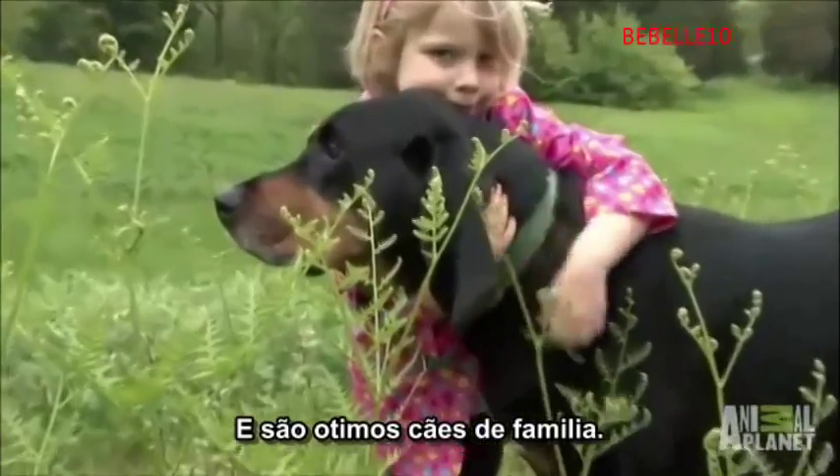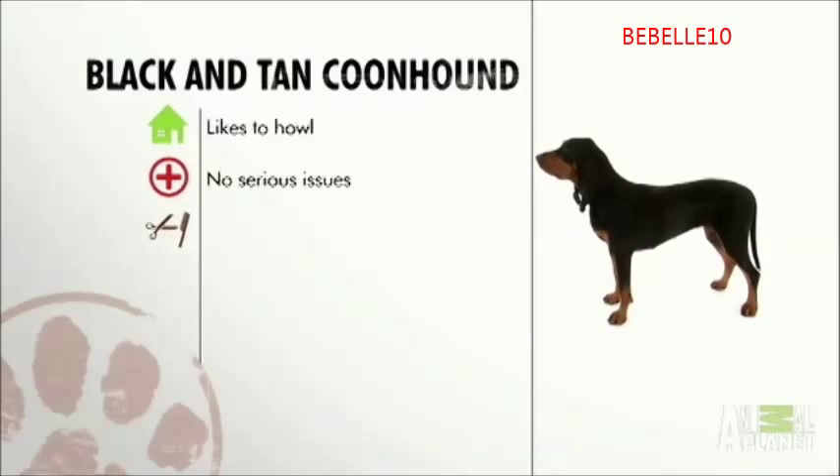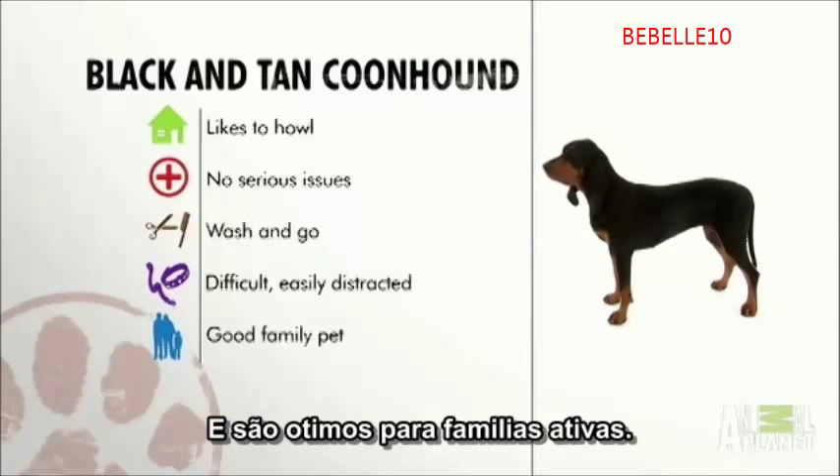And they make a great family pet. So in general, the black and tan coonhound is a noisy dog that prefers the outdoors. It's generally healthy, has few grooming needs. They are agreeable dogs, but can be difficult to train, and they're good for active families.